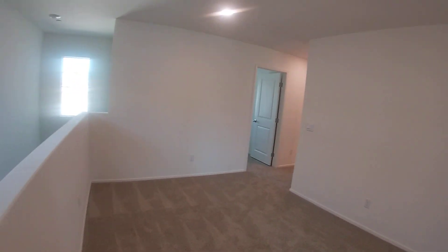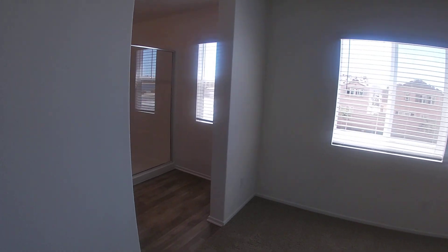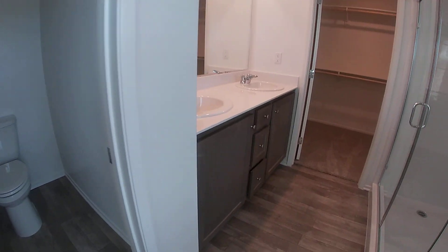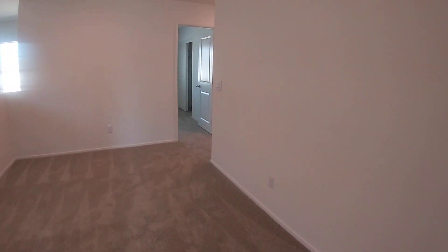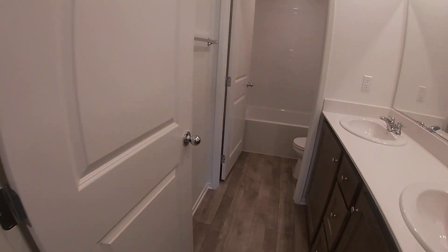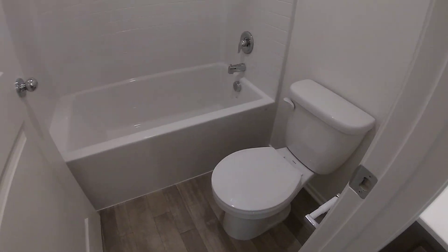Here is the loft. Master. Master bath. And walk-in closet. And here in the bath — second bath, shared by the other three bedrooms.